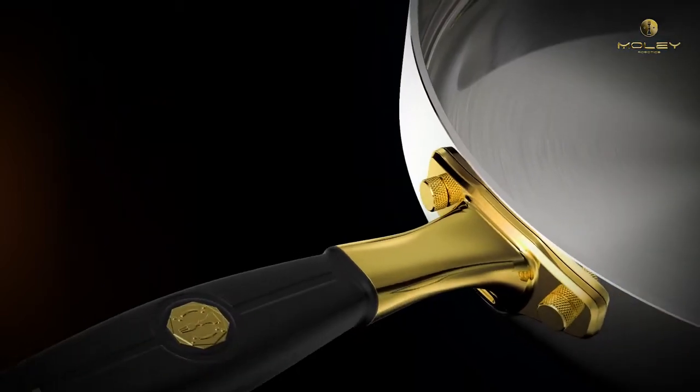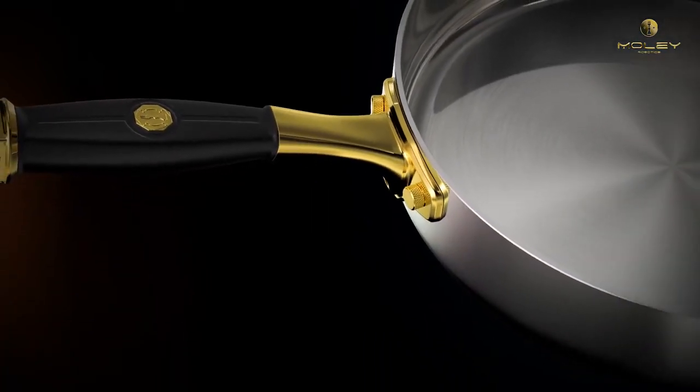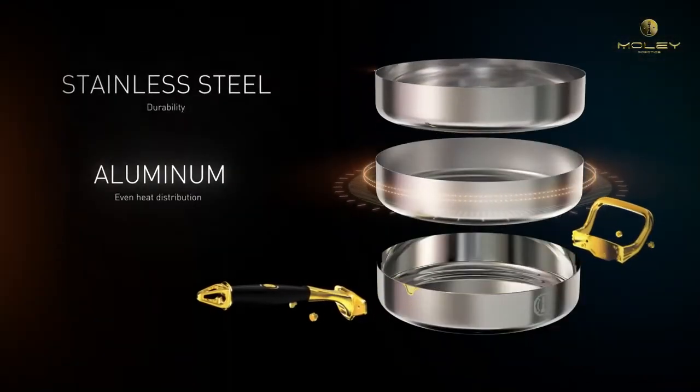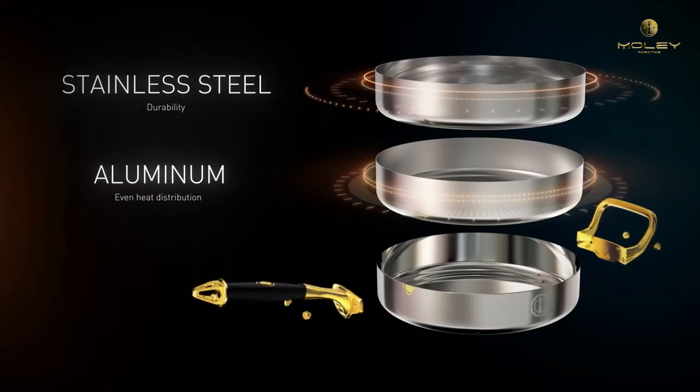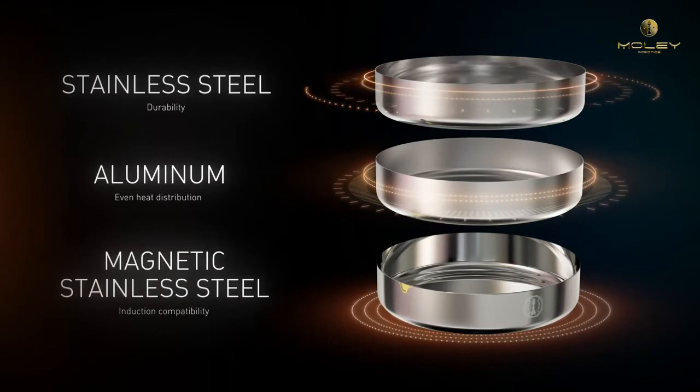Thick 3mm stainless steel makes ultimate strength, durability and shape retention for long years. The aluminium centre core makes your food cook evenly. The exterior layer from magnetic stainless steel enables the cookware to be induction compatible.